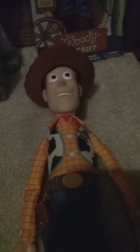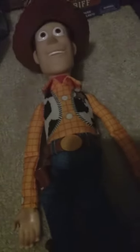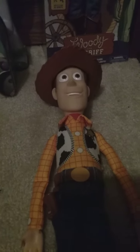So, which Toy Story Woody doll do you have? Do you have the newer 25th anniversary one? That came out this year. Do you have the Toy Story 4 version or some of the old versions?